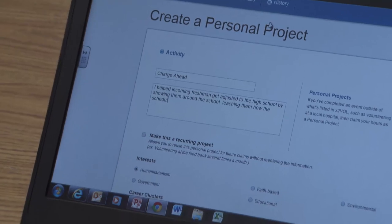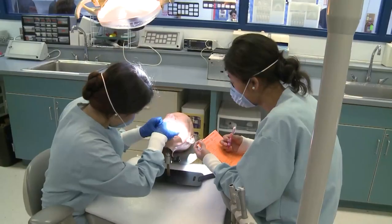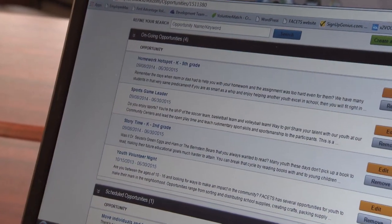It gives students an opportunity to see that this is available, try it out, and maybe spark an interest. It leads to job shadowing, internships, apprenticeships — all of those experiences that kids need in high school in order to think about what they want to do beyond high school.